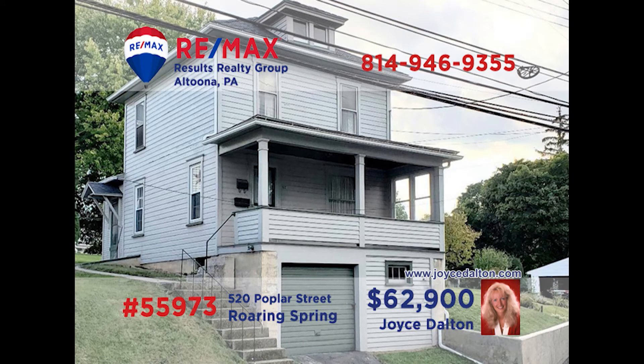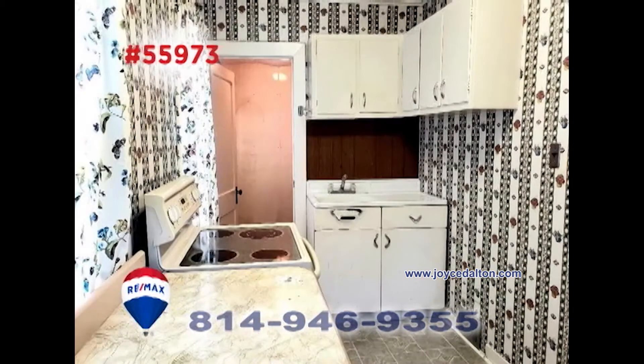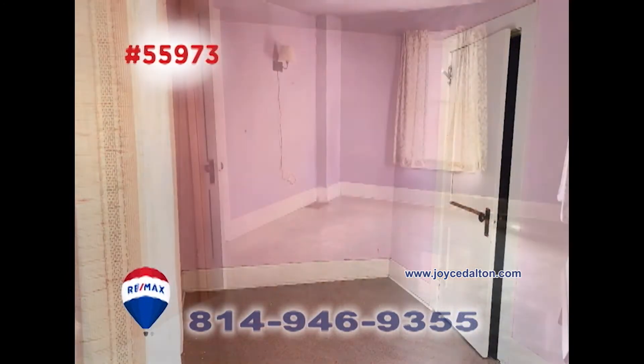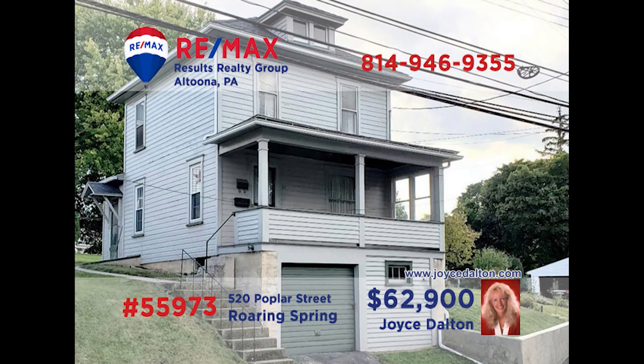RE-MAX Hall of Fame Realtor Joyce Dalton presents a Roaring Spring home waiting for your finishing touches. This move-in ready home features a sunny living room with hardwood floors and an open staircase. The kitchen offers long counters and the adjacent laundry room makes family chores a breeze. Additional features include a spacious front porch, a pair of bedrooms including a large master, and a big backyard. Head to JoyceDalton.com for the details.